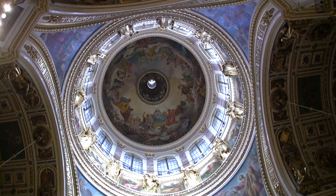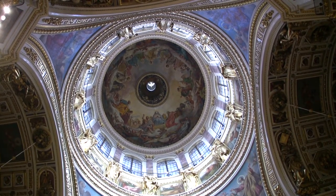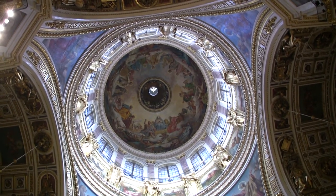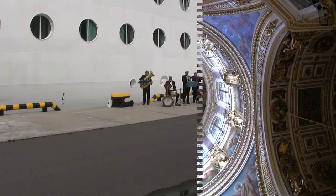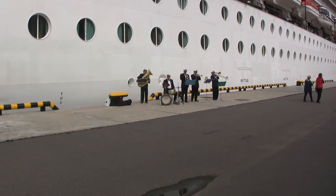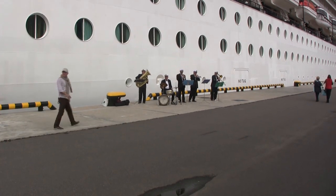The dome rises 333 feet above ground level. Our two days in St. Petersburg are at an end, and there's a band waiting to greet us by the ship.